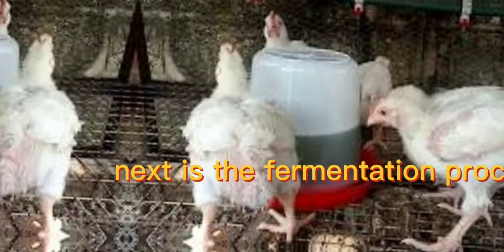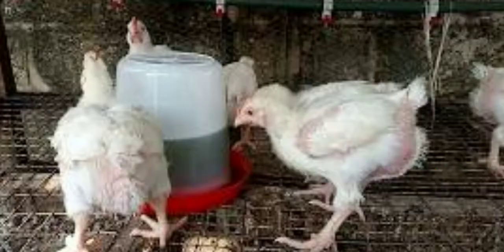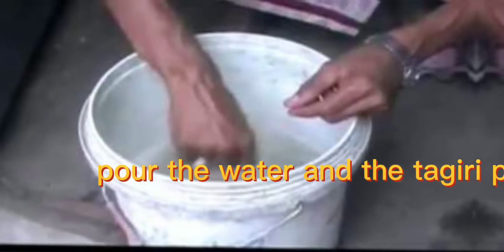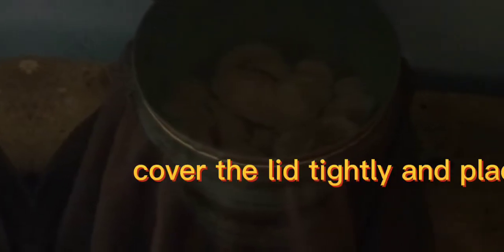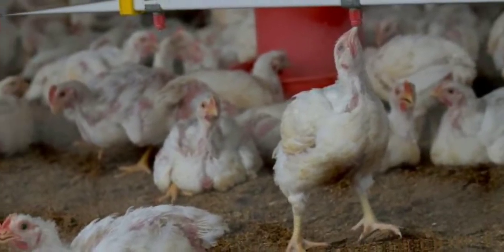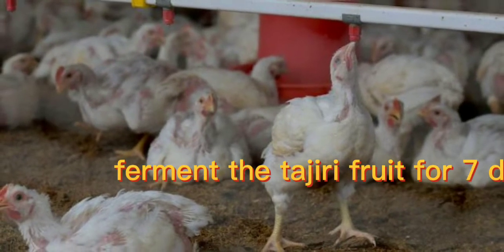Next is the fermentation process. Pour the water and the tagili fruit into a bigger container with a lid. Cover the lid tightly and place in a safe place for fermentation to take place. Ferment the tagili fruit for 7 days.